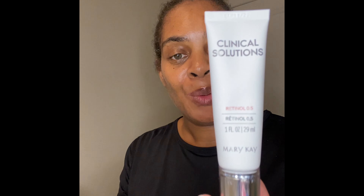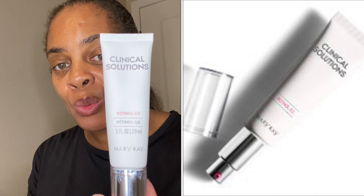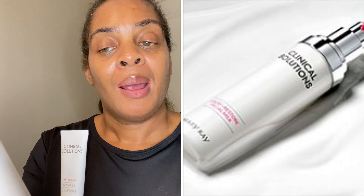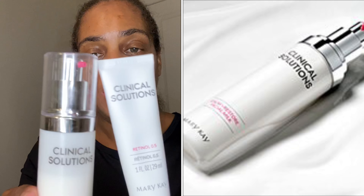We have the retinol itself at 0.5, and then we have the Calm Plus Restore Facial Milk. These come together and you use them together. You need to retinize your skin for eight weeks. The chart will give you guidance on how much to apply, and we only do it at nighttime, so there are instructions to follow to get the best results. Clinical Solutions — I'm enjoying it so far. This is one of our new spring products from Mary Kay.